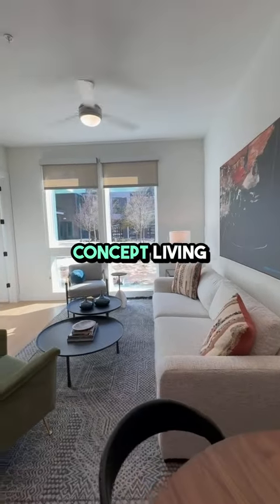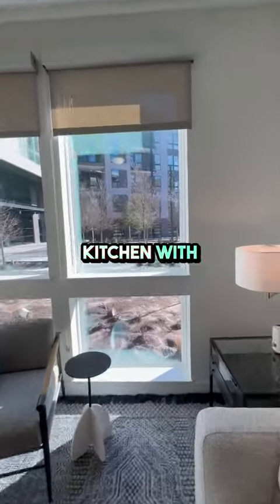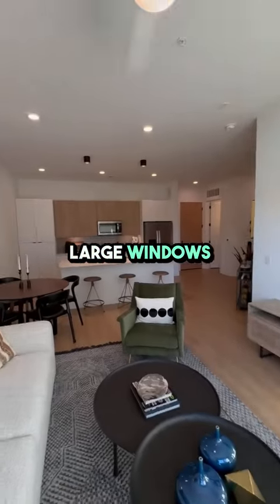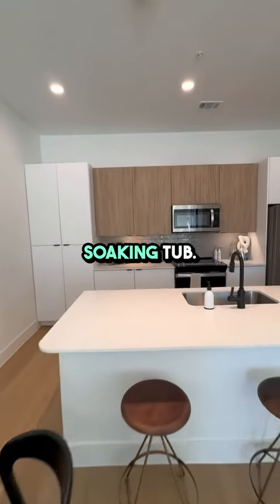Enjoy an open-concept living area with natural light, a chef's dream kitchen with stainless steel appliances and quartz countertops. The bedroom features large windows and a walk-in closet, while the bathroom offers a spa-like soaking tub.